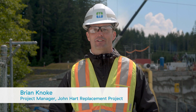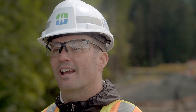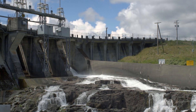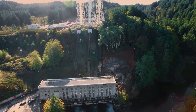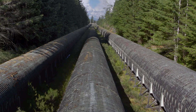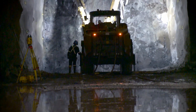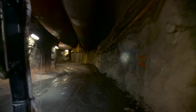I'm the project manager for the John Hart Generating Station Replacement project and we're currently up at the intake area that's under construction. We're replacing the existing six-unit generator plant with three penstocks supplying the water with an underground tunnel and three new high-efficient units that'll go into service in late 2018.